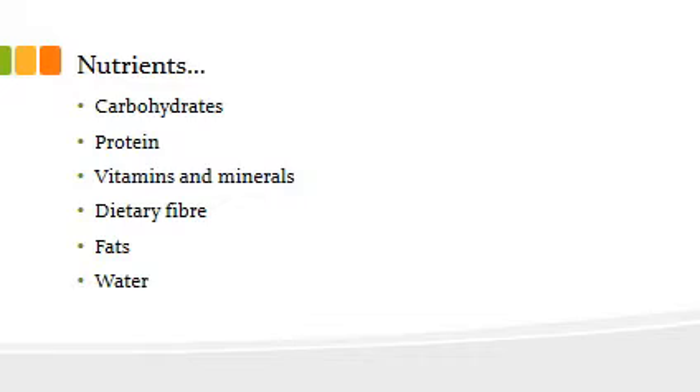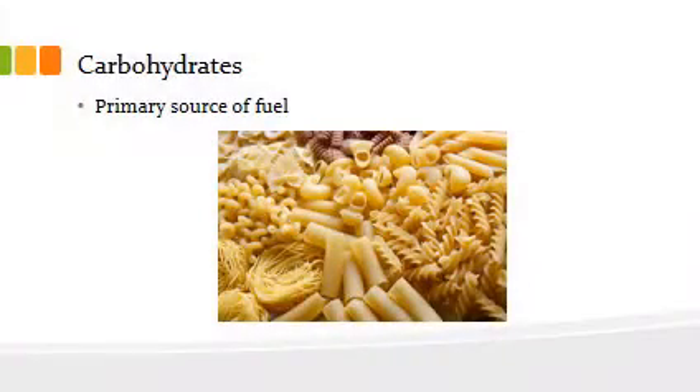We know food is made up of nutrients, and those nutrients can be carbohydrates, protein, vitamins and minerals, dietary fiber, fats, and of course water. So what are carbohydrates? Carbohydrates are basically your starchy foods — your pastas, your potatoes, your rice.